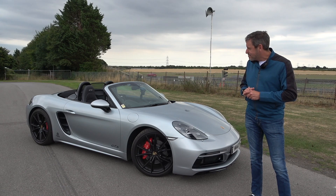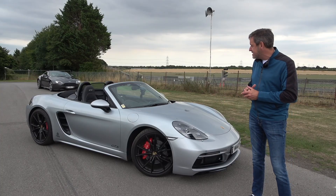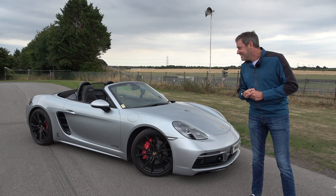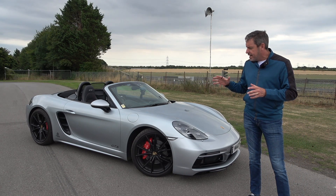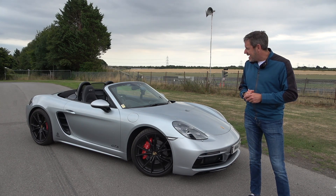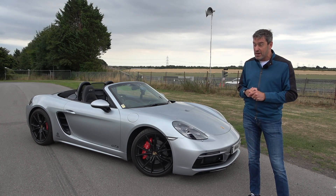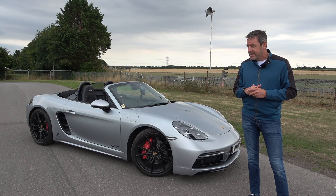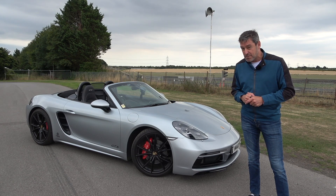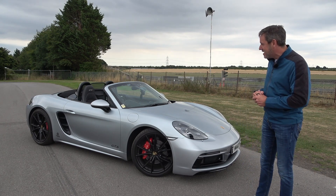So, the 718 GTS — it's the 2.5 litre flat-four, not the new four-litre GTS. You can't actually buy the 2.5 litre anymore. It's got quite a few little tweaks from the Boxster S — it's 20 millimetres lower. I've done nearly 5,000 miles in this car now, and I've loved every single one of them. A big chunk of that was my Alps and Pyrenees tour, only about two weeks after picking up the car.